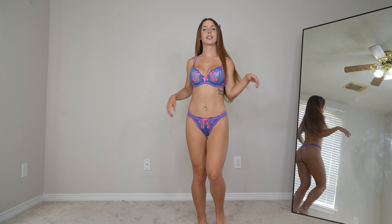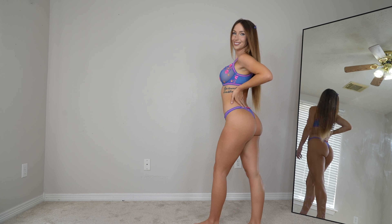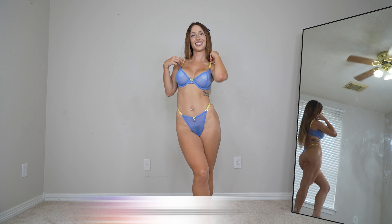Let me know what you guys think — should I wear it here, here, or here? Which one's your favorite? Next up we have this beautiful blue and yellow set and this one is so cute.